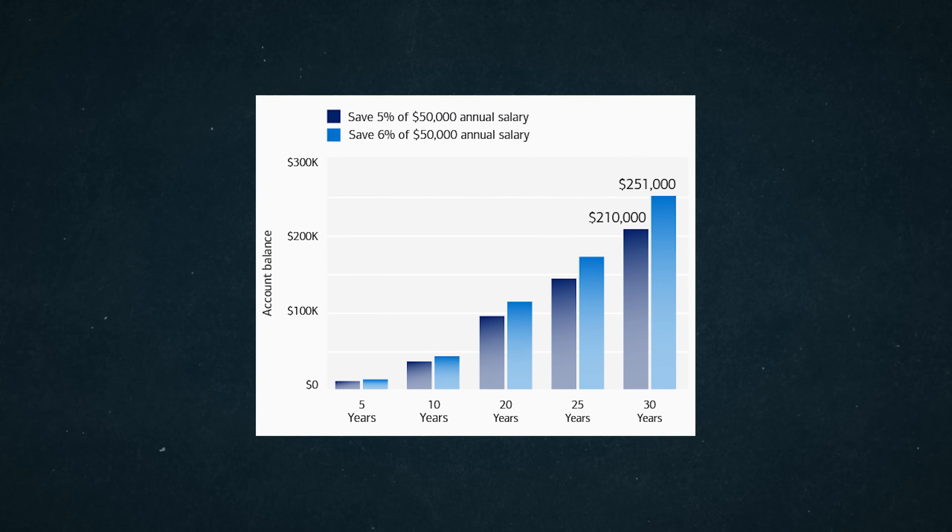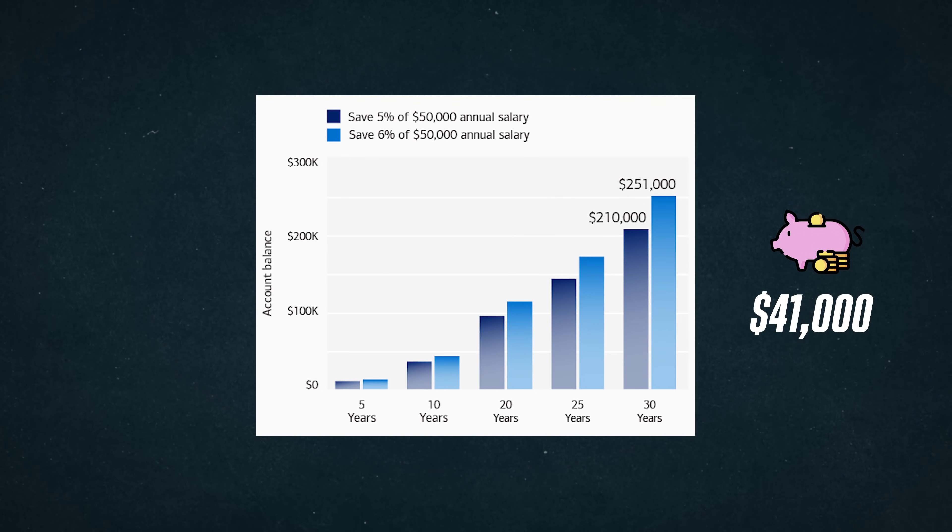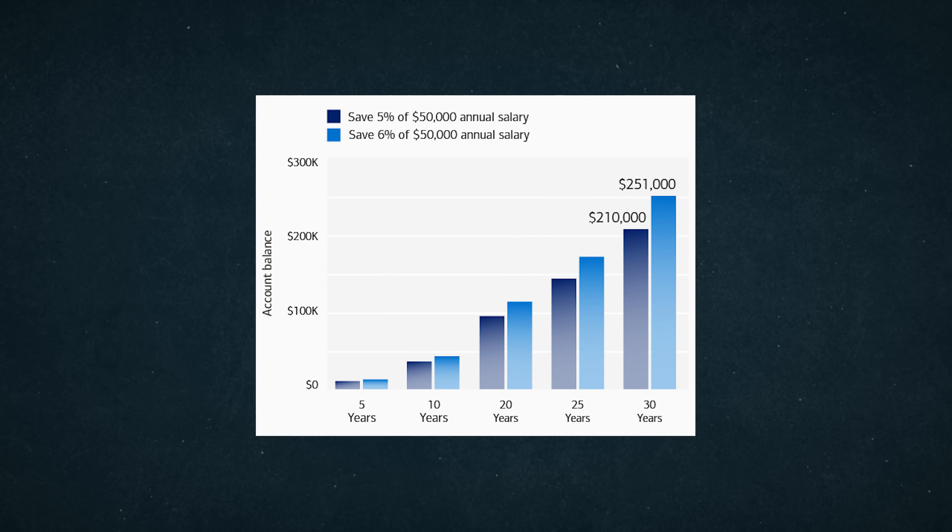And since I mentioned compound interest, take a look at this graph showing the difference saving an additional 1% of your income could make over time. 1% of a $50,000 salary equates to a $41,000 difference after 30 years. So keep that in mind as you start to save for retirement.